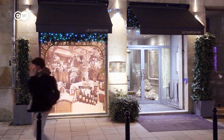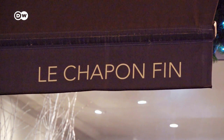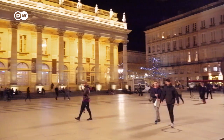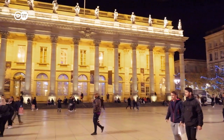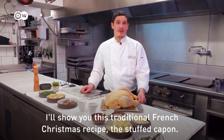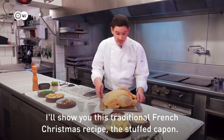The Le Chapon Fin in Bordeaux, southwestern France, is actually named after its specialty: capon. The restaurant can be found in the old town near the Opera House. I'm Cédric Bobinet, chef de cuisine at Le Chapon Fin à Bordeaux. I'm going to show you a traditional Christmas recipe in France: the Chapon Farci.